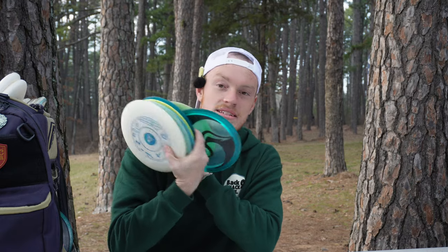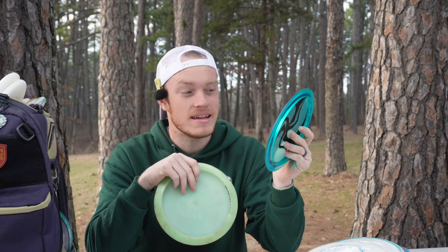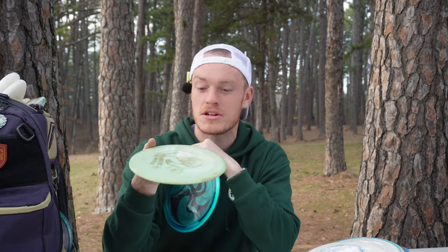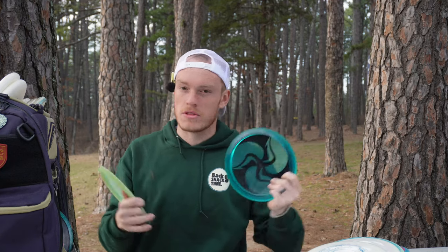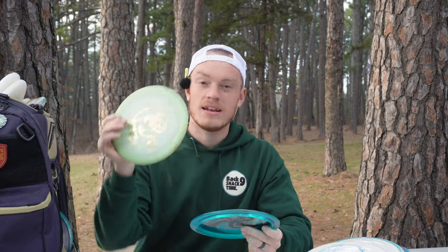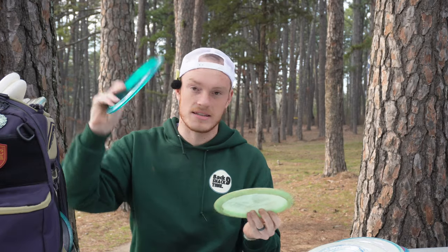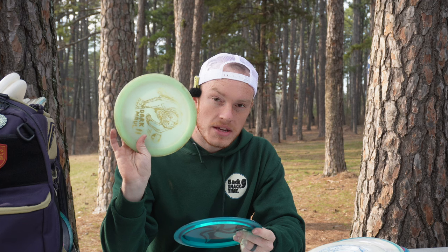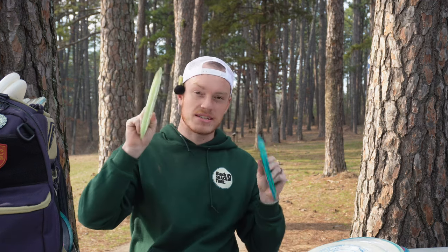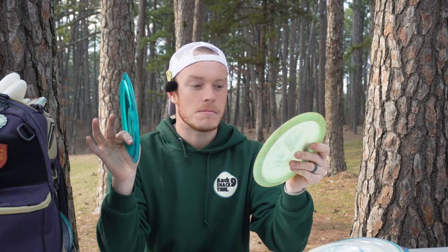Last but not least, everybody's favorite — distance drivers. On the slower end, I have two PDs: a Dark Maul 2 and a Huck Lab C-Line PD. The C-Line is my workhorse — the stamp is starting to fade. I like these whenever there's OB involved and I don't want to go full distance driver. Right at 375 to 380 is where I feel most comfortable throwing these. The Dark Maul 2 is very straight then finishes at the end; the other is straight for about three and a half seconds and then just dumps — great for windy situations or big spike hyzers. I don't typically throw these that often though; it's very dependent on if I really need distance control.